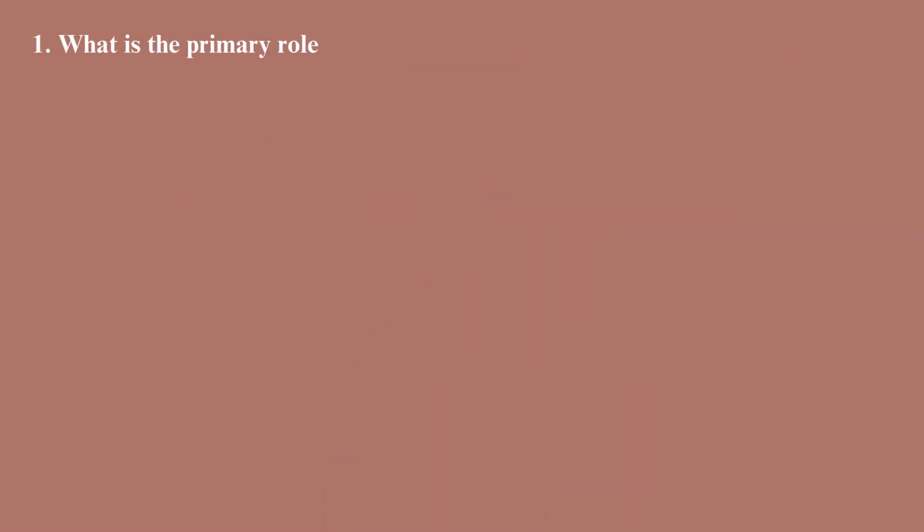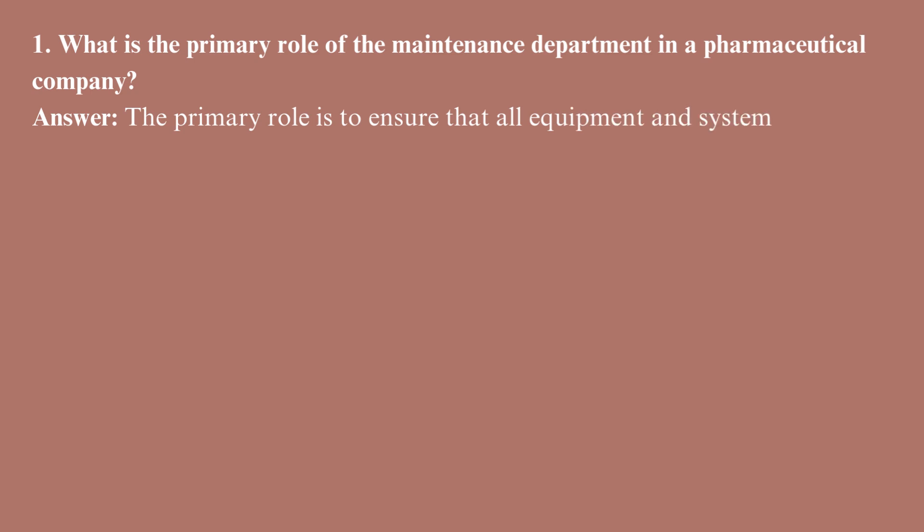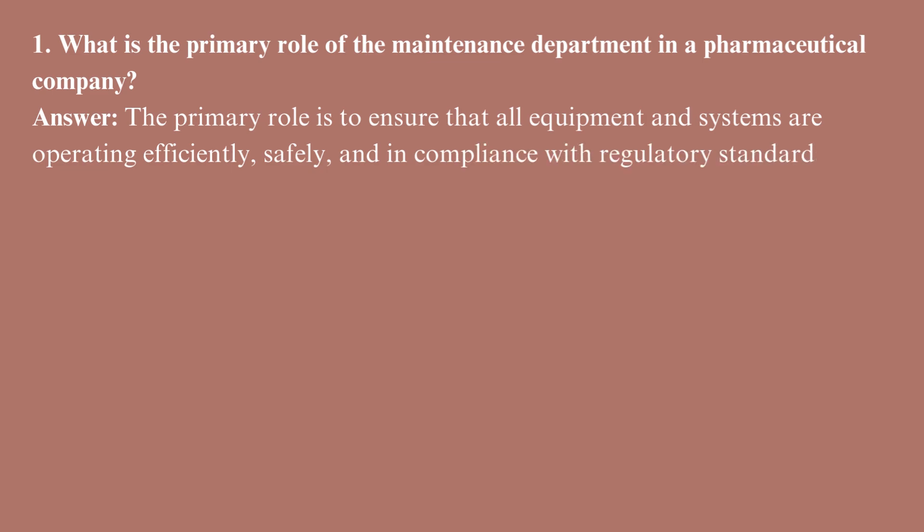What is the primary role of the maintenance department in a pharmaceutical company? The primary role is to ensure that all equipment and systems are operating efficiently, safely, and in compliance with regulatory standards to maintain product quality and avoid downtime.